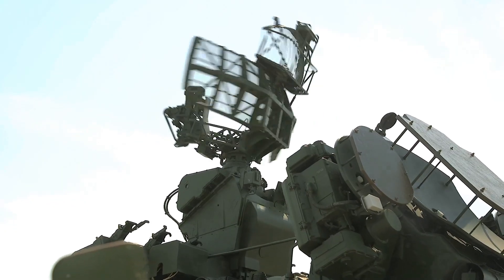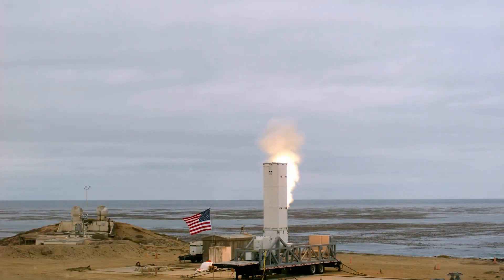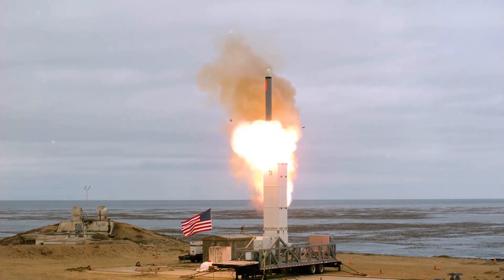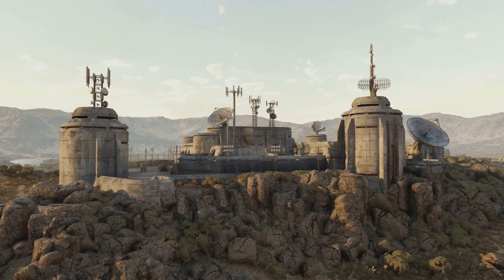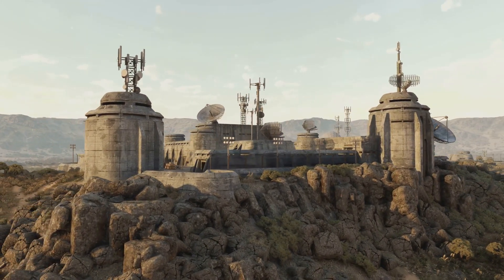In an increasingly complex world, the threat of ballistic missiles looms large. These weapons, capable of carrying devastating payloads over vast distances, present a significant challenge to global security. To counter this threat, advanced defense systems like the Terminal High Altitude Area Defense, or THAAD, have been developed.